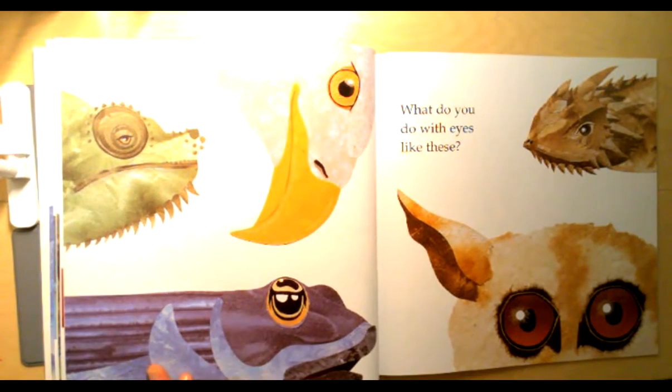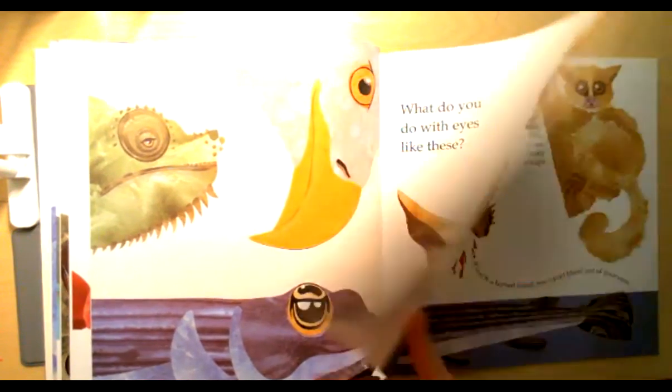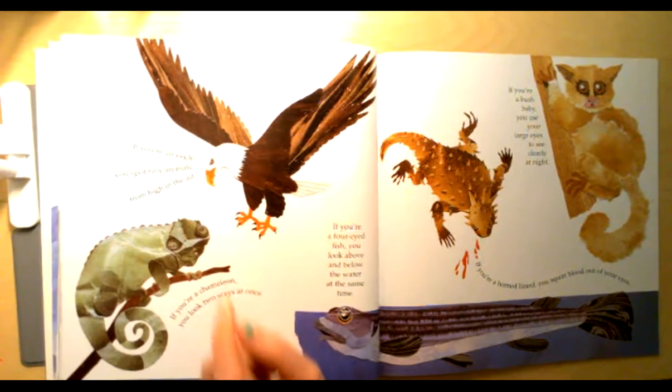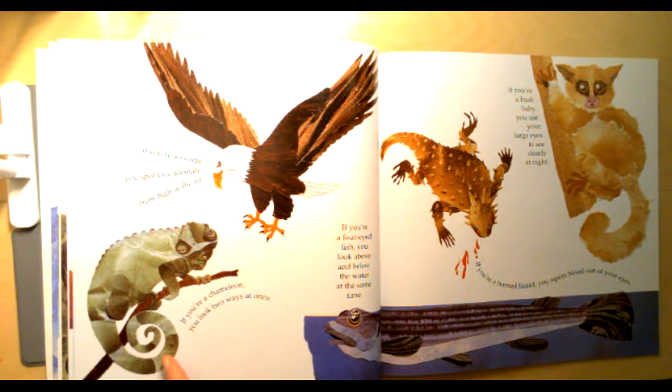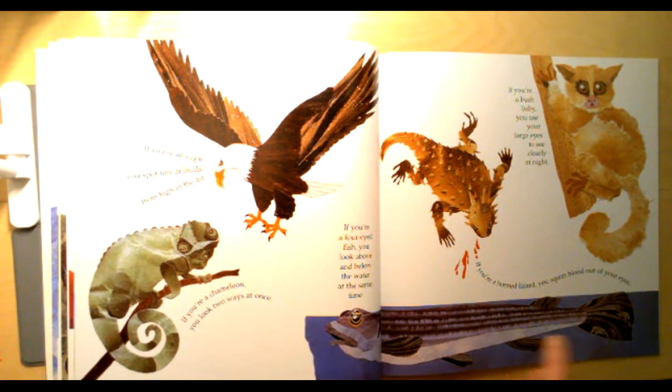What do you do with eyes like these? Tell your elephant who you think some of these eyes belong to. If you're an eagle you spot tiny animals from high in the air. If you're a chameleon you look two ways at once. If you're a four-eyed fish you look above and below the water at the same time. Wow.